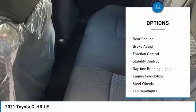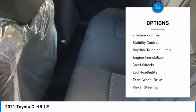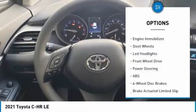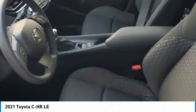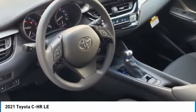Tire pressure monitor, heated mirrors, rear spoiler, brake assist, traction control, stability control, daytime running lights, engine immobilizer, steel wheels, LED headlights.